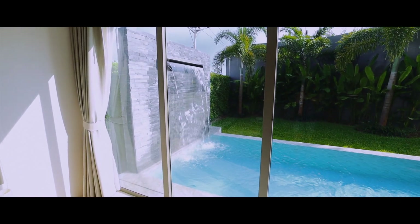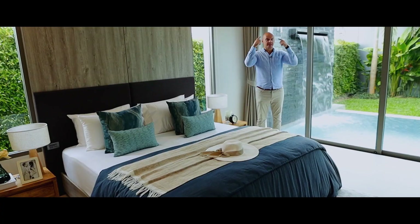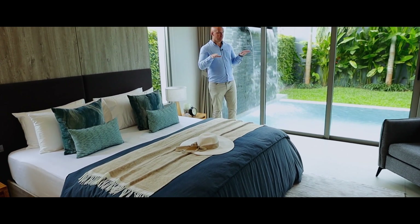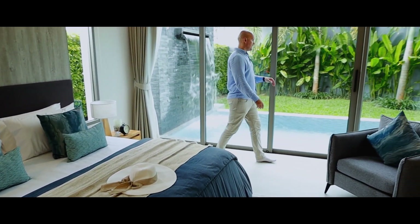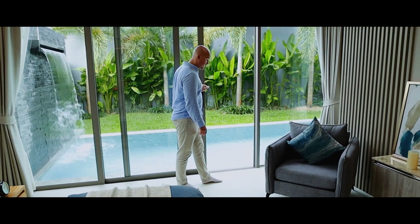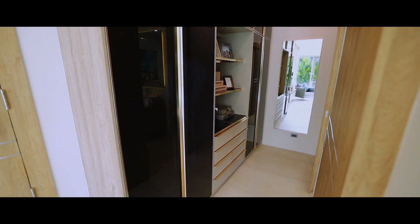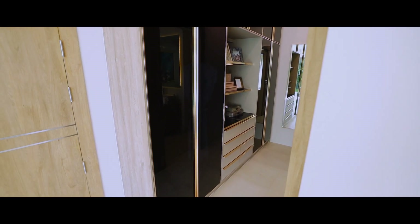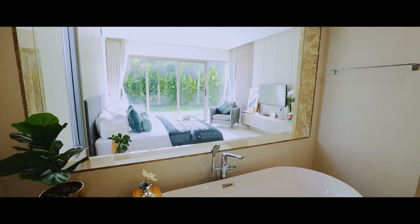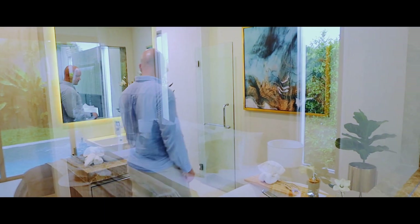This is the master bedroom. Usually in Phuket villas, the master bedroom is on the second floor, but here they made the decision to put the master bedroom on the ground floor. You have private access to the pool — easy and convenient. Each bedroom has a private bathroom, and there's a big massive wardrobe.